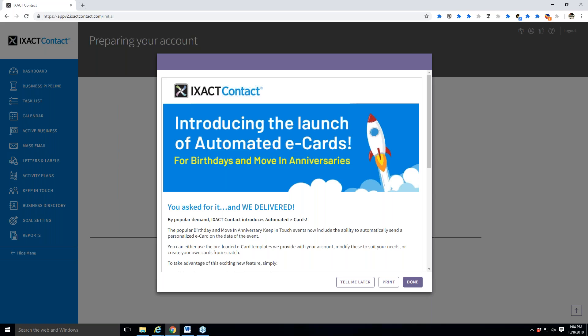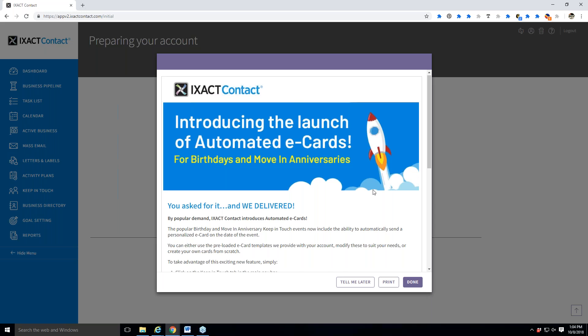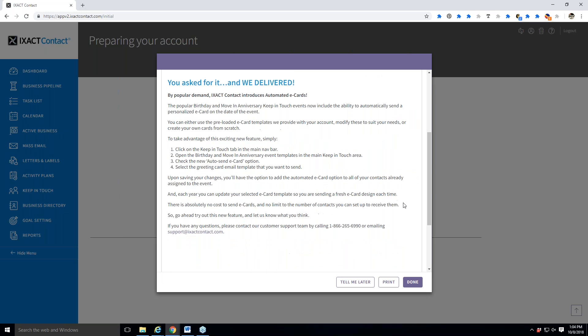You've probably seen this notice come up: they now have automated e-cards for birthdays and move-in anniversaries. Those are pretty cool — I sent myself a test one and it looks great. Explore that option, but also remember that keeping in touch for birthdays and anniversaries is one of the easiest things you can do as an agent. We don't want you to miss out on that personal contact with people.